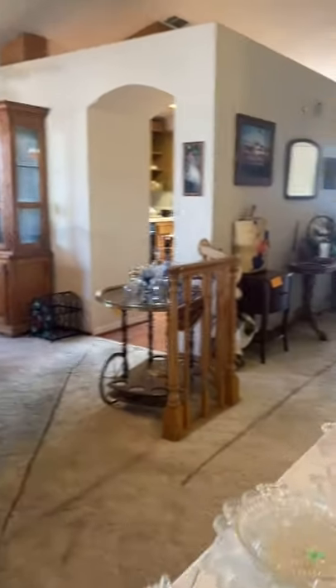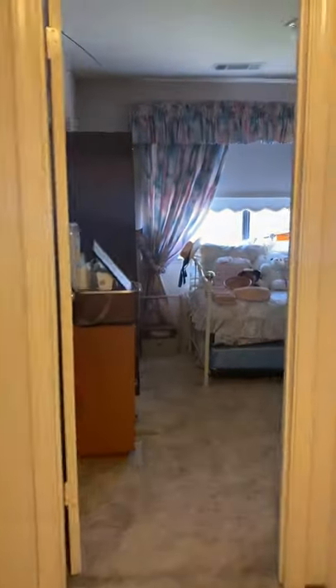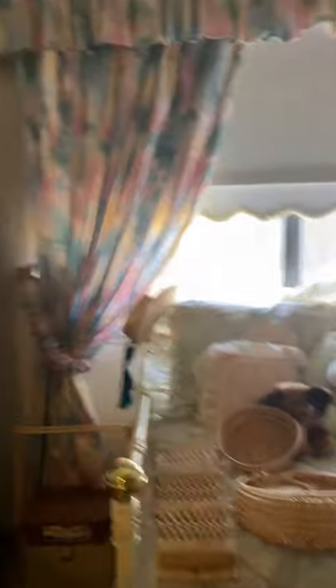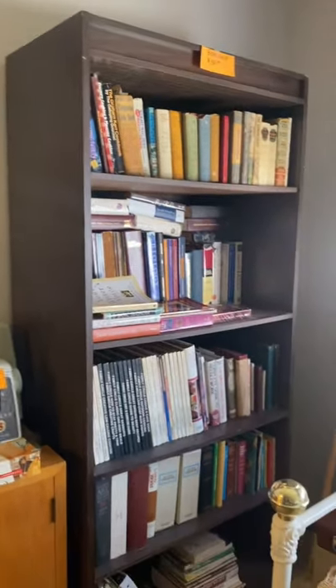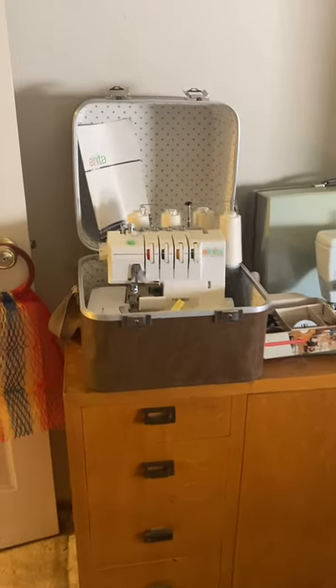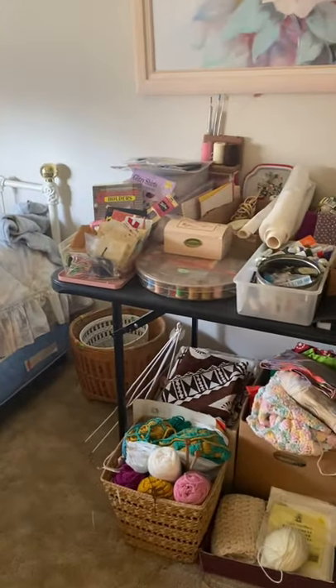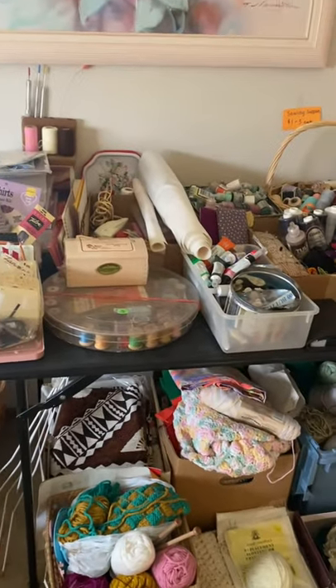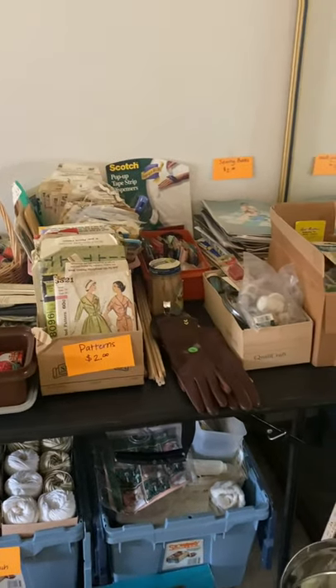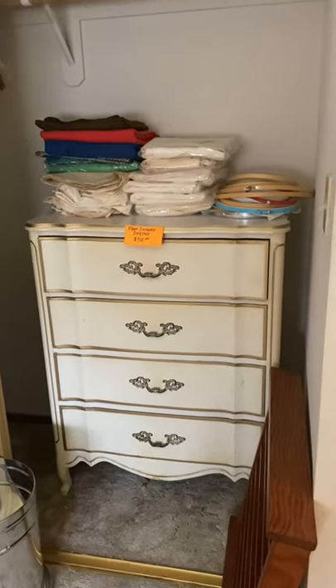Now we're going to go to the other bedroom, where we have a daybed with a pull-out bed underneath. We have some more books over here — new and vintage — a sewing cabinet, another sewing machine, and over here some sewing supplies, yarn, material, and patterns.